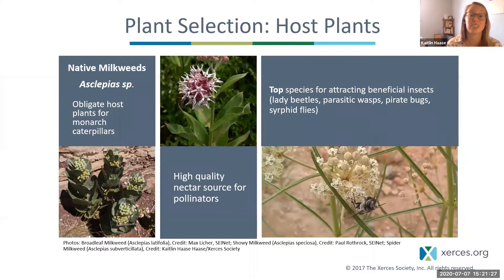Plants don't just provide nectar and pollen — their leaves and stems are also very important for caterpillars, which are the larvae of butterflies and moths. The plants a butterfly or moth lays their eggs on for larvae to eat are called host plants. Milkweeds are a superstar plant group for pollinator gardening — they are host plants for monarch caterpillars, high-quality nectar sources for other pollinators, and great at supporting beneficial insects that can help prevent pesticide use.